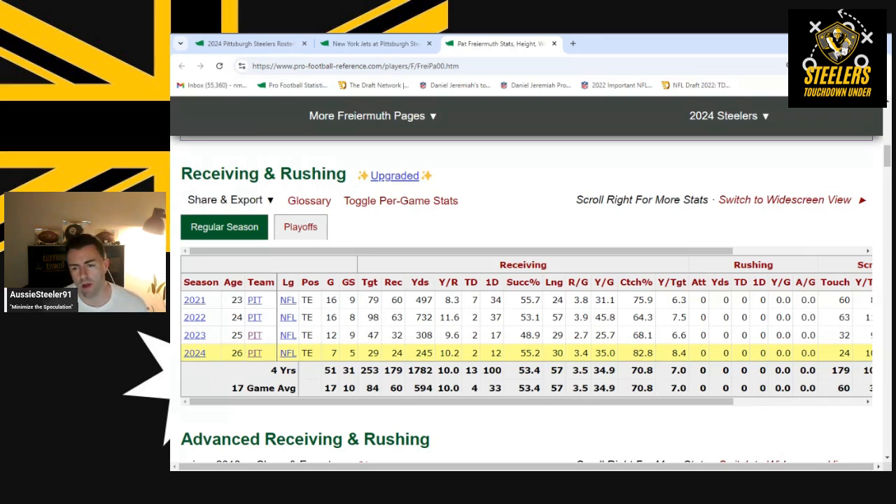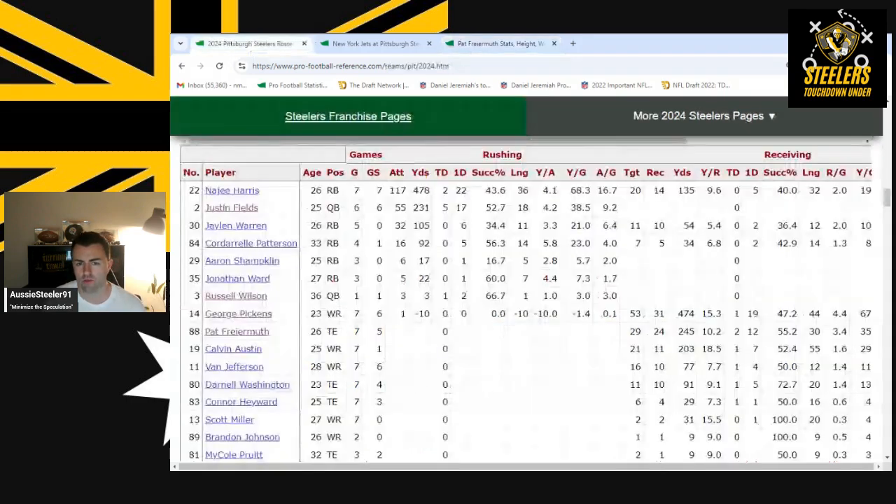Freiermuth is up to his most — or second most — yards per game of his career, and I only expect that to increase as Pickens draws more coverage. Whether or not they bring in a wide receiver before the trade deadline like Mike Williams, DeAndre Hopkins, or Courtland Sutton, Freiermuth is also averaging the most yards per target of his career. Really excited about him.